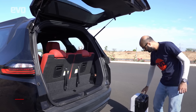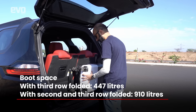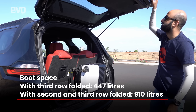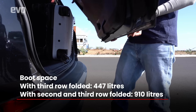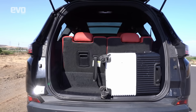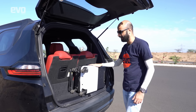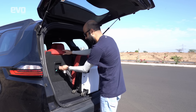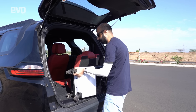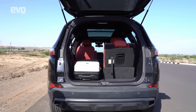The boot space of the Tata Safari is a real problem. Opening it up and placing a regular cabin-size bag reveals it won't shut — because Tata have moved the third row so far back into the rear overhang that there's virtually no boot space left when the third row is in use. If you want to fit luggage, you're going to have to give up the third row, fold it, and stow luggage inside.